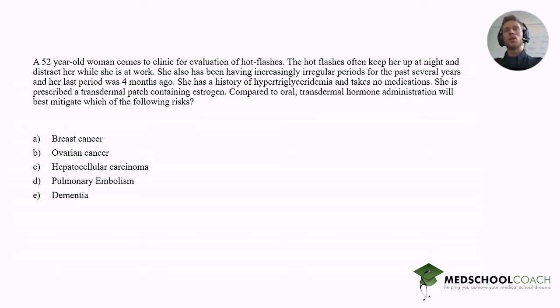Compared to oral, transdermal hormone administration will best mitigate which of the following risks? At this point I'll pause and let you guys at home take a shot at this, and then whenever you're ready, unpause the video.